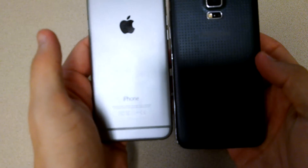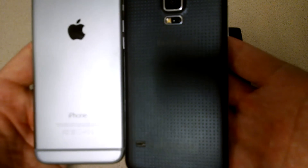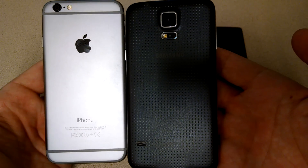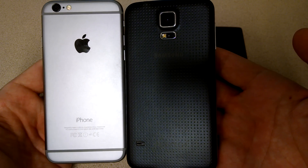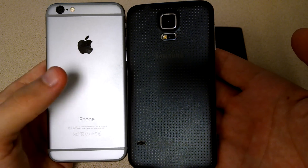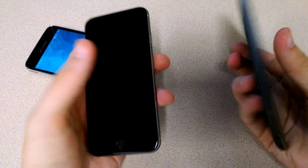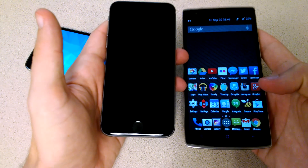Looking at the back of the devices, pretty similar, pretty simple designs. Samsung has a centered camera. Apple's is on the top left. I'll set the Galaxy S5 down and do a quick overview of the OnePlus One.